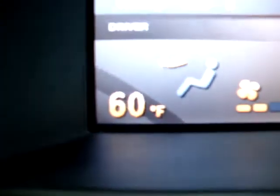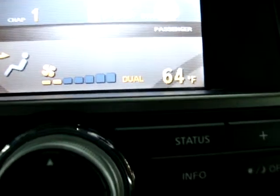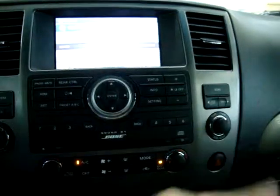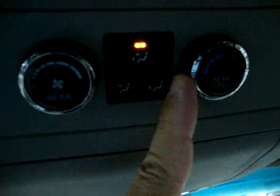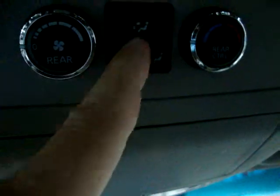We have dual climate control. Right now the driver's side is at 60 degrees and so is the passenger side. If I change the passenger side to 73 degrees, it does not affect the driver's side — so we can have two different levels of comfort. The rear passengers can also control their own temperature by sliding a wheel, and they control the fan flow as well.